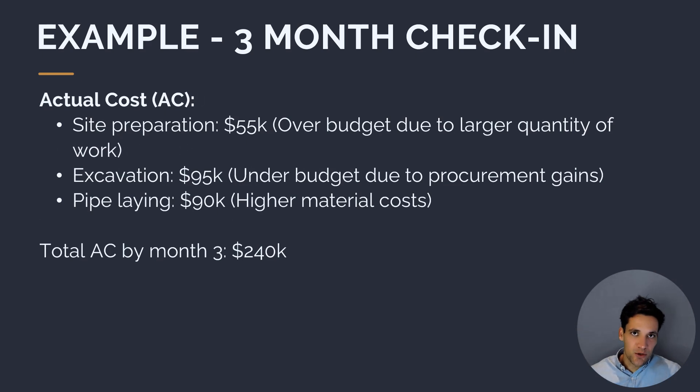Now let's calculate our actual costs — how much we've actually spent, which we'd get from our finance and cost controlling system. Site preparation cost $55,000, slightly over budget due to underestimating the quantity of work. Excavation came in at $95,000, under budget due to procurement gains when awarding the subcontract. And the pipeline is at $90,000, slightly higher than budget because of higher material costs. The total spent up to the end of month three is $240,000.